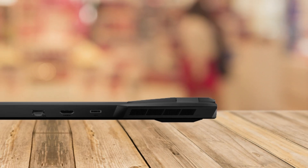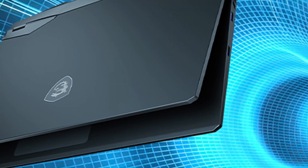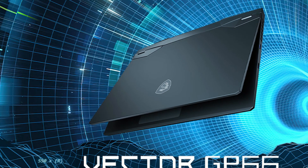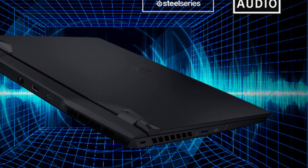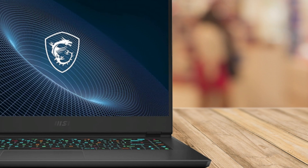But this laptop isn't just about gaming. With 32GB of DDR4 RAM and a lightning-fast 1TB NVMe SSD, your productivity will soar. Whether you're editing videos, designing graphics, or running multiple applications, the MSI Vector GP66 ensures a seamless and responsive experience.